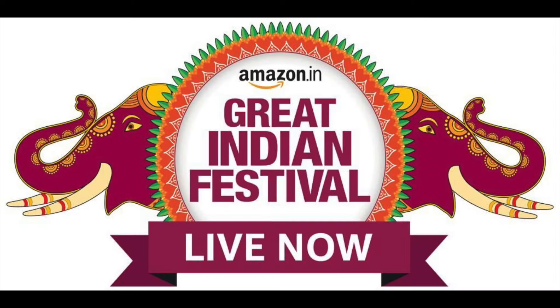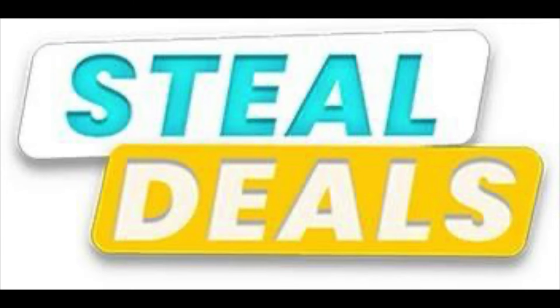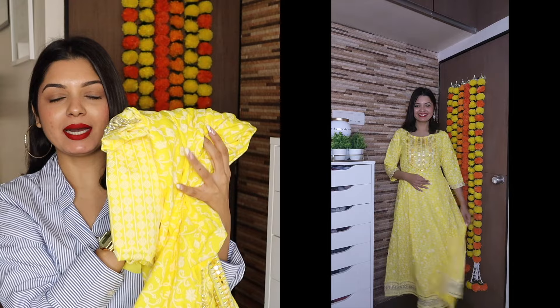Amazon's Great Indian Festival Sale is live from 7th October — 1500+ top brands with unbeatable deals on 50,000+ unique styles. On your first order you get free delivery, easy returns, pay on delivery, and an extra 10% cashback on fashion and beauty. I'll be leaving all the links in the description box below.